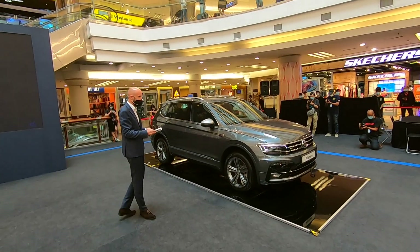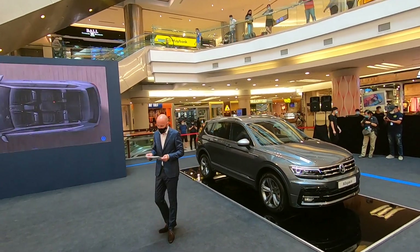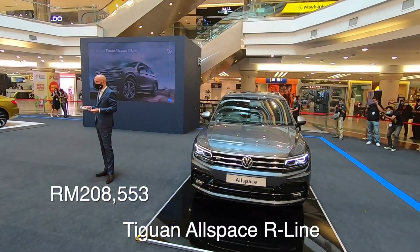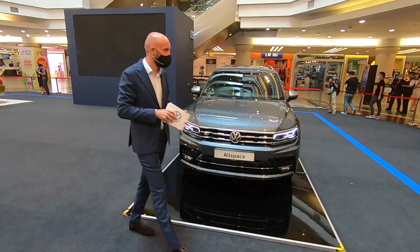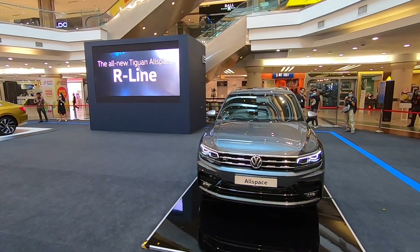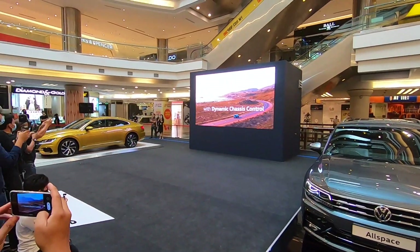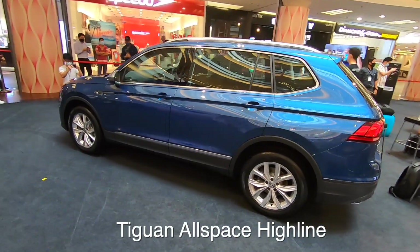The exterior and interior of the vehicle is where the difference is also apparent. This extra-large version of the Tiguan provides space for a third row of seats, making this a true seven-seater SUV. Let's enjoy a short video of the Tiguan Allspace R-Line.